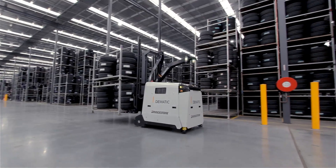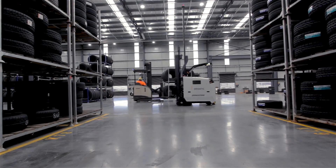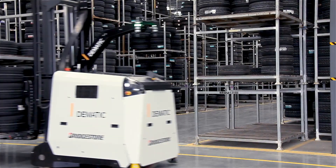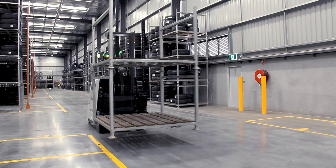The AGV will streamline stillage movements within the warehouse by running pre-programmed routes, freeing up main forklifts for other important tasks. I interact with the AGV by entering the work from zone to zone as we move throughout the day, which means I can provide greater support to the teams when receiving and picking.